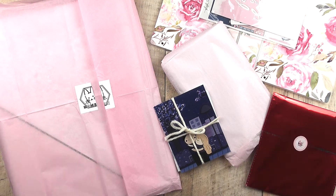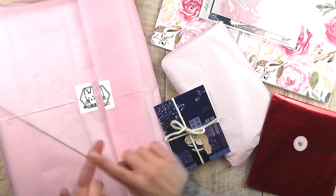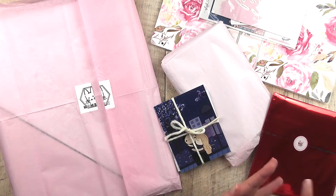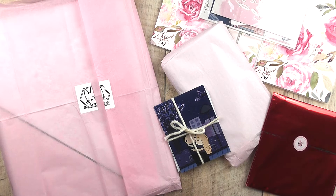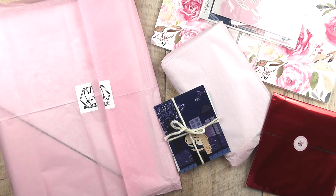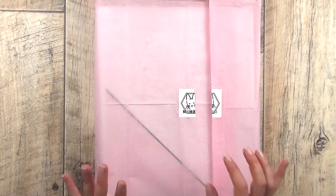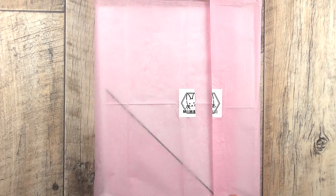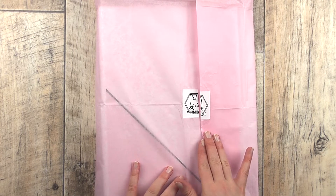Today we're gonna have Miri Mi Belle, Plush Paperies, Hello Petite Paper, Vintage Sticker Dream, and the Sticker Panda Co. I'm so excited — I'm gonna start from the left to the right as always, so let's start with the big one over here.